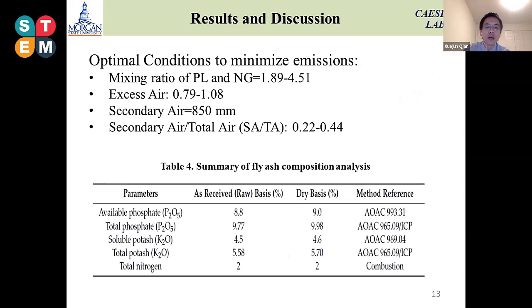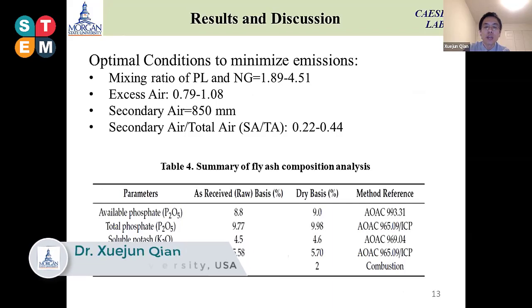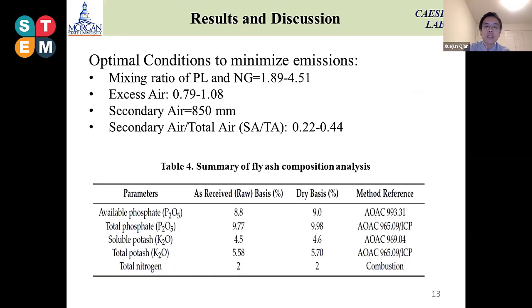During the combustion process, we evaluated electricity and also how we can reduce the emissions. According to different operating conditions, we found the optimal condition for our system: the mixing ratio of poultry litter and natural gas is 1.89 to 4.51. This mixing ratio depends on the heating value of the poultry litter and natural gas. The excess air is 0.79 to 1.05, and the secondary air is at the middle level, which is 850 mm from the bottom of the primary air distributor. The secondary air to total air ratio should be between 0.22 to 0.44.